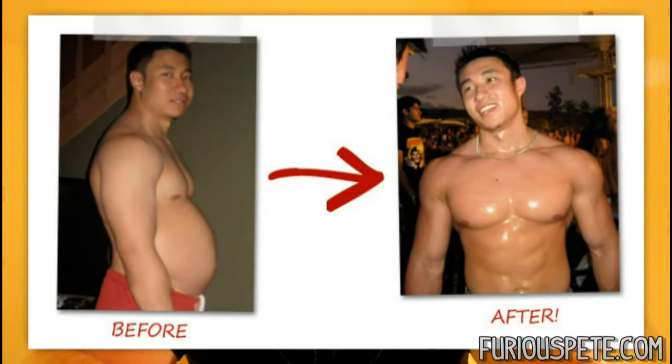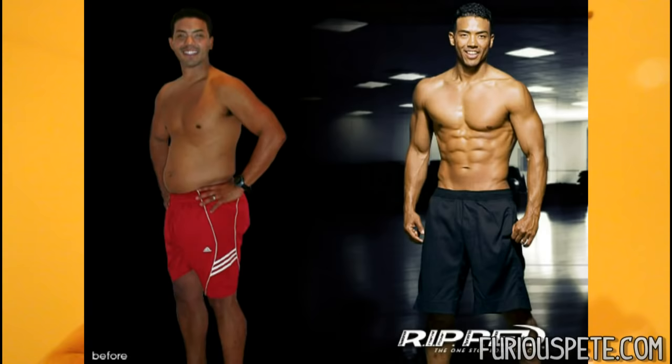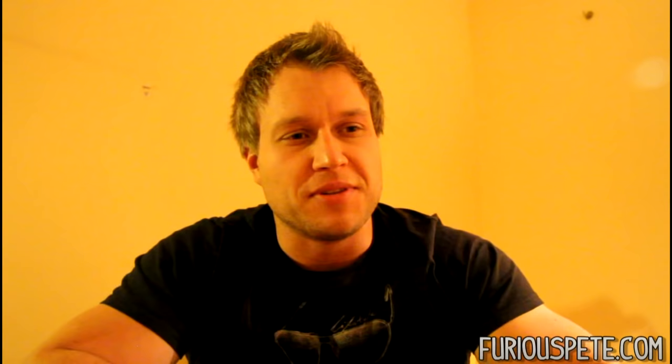We've all seen these pictures in magazines, on the internet, everywhere — of people going from a certain physique, either fat or really skinny, to a very muscular physique. Most of the time it's very hard to believe that a certain supplement or training program can really make you do the exact same thing if you follow their program.